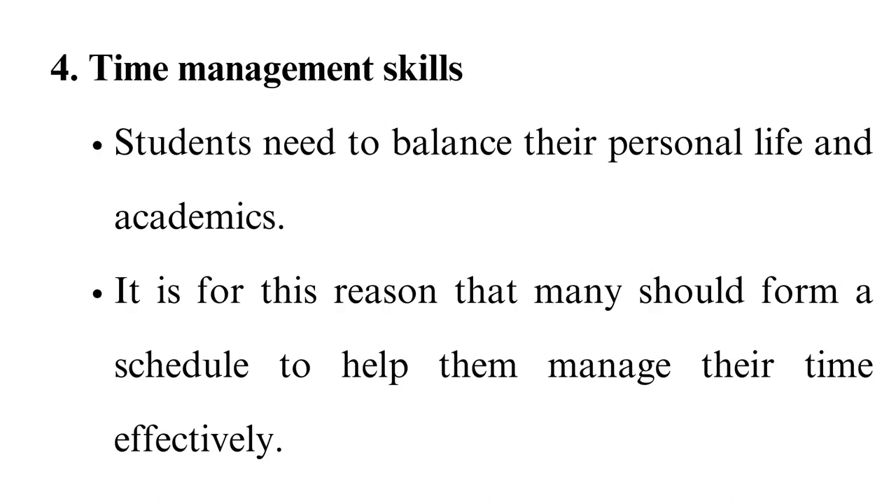4. Time Management Skills. Students need to balance their personal life and academics. It is for this reason that many should form a schedule to help them manage their time effectively. Otherwise, they run the risk of falling behind and failing the course.